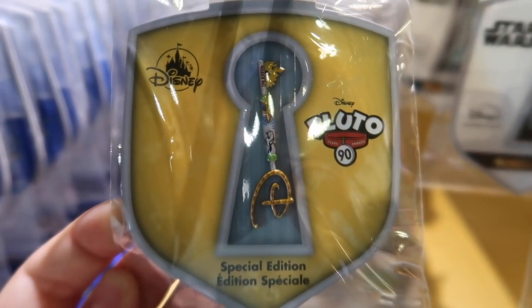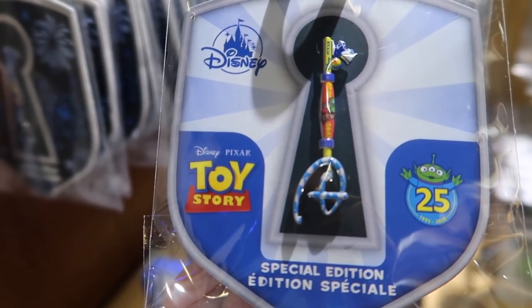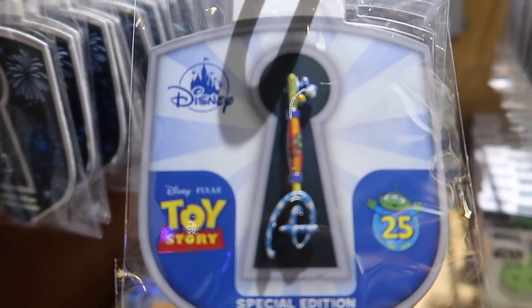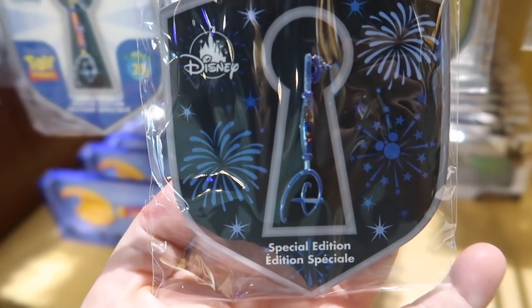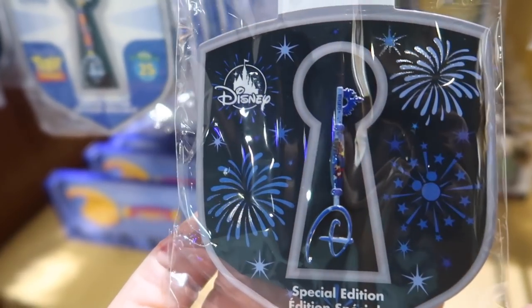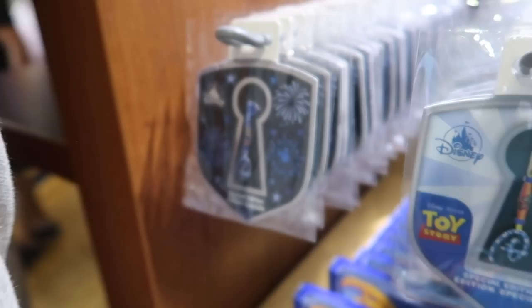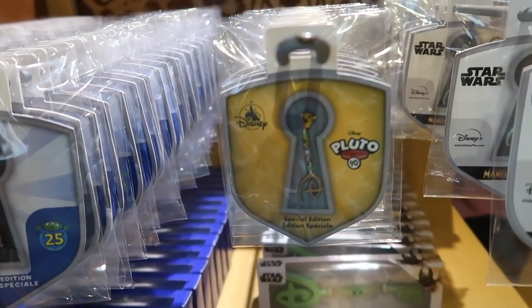Then they have the Pluto 90th anniversary key pin — there's so much glare, these are so hard to film. The Toy Story 25th anniversary — and I love that the key is the Pixar ball, Luxo Jr. and the Pixar ball. That's amazing. And then this one is a special edition Fantasia one. This is dangerous with my pin-loving collection.